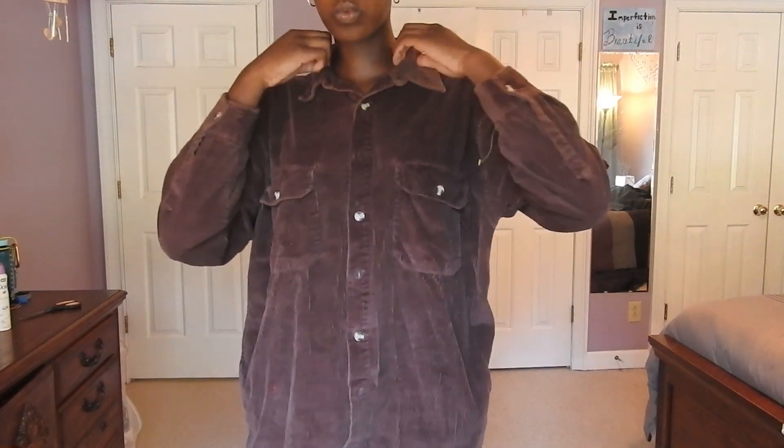But the Champion sweatshirt was just not comfortable. So the second outerwear piece I got from Goodwill is this Faded Glory corduroy button-up. The corduroy is super high quality, and I really like it — I can't wait to see how I'll pair it.